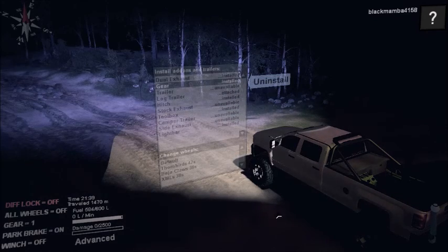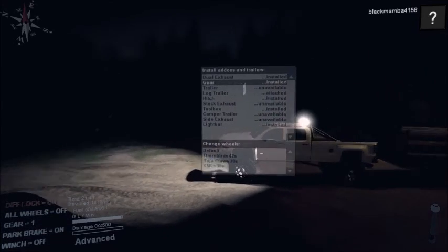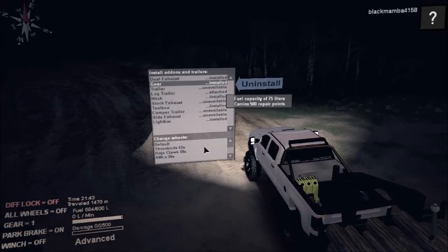The light bar is already on and, as you can see, the light bar does work. And another thing I like — the wheels. You have a wide selection of wheels: the Thornbird, Mudgrub, all of them. But my favorite ones are the 42s, and that's because it's the only 42 out of the tires presented on this mod.